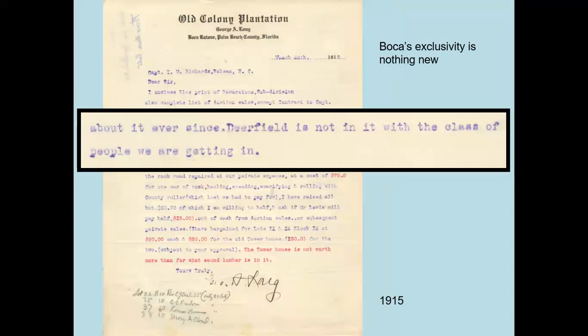Here's another fun letter from 1915. Rickards had already moved to North Carolina but still owned a lot of property in the area. His friend George Long became his agent, as well as the agent for the Model Land Company — basically the railroad — selling property to farmers and investors. Long writes to Rickards: 'Deerfield is not in it with the class of people we are getting in.' Deerfield was definitely a larger community, but I love it because the Boca Ratonians already have a sense of exclusivity.